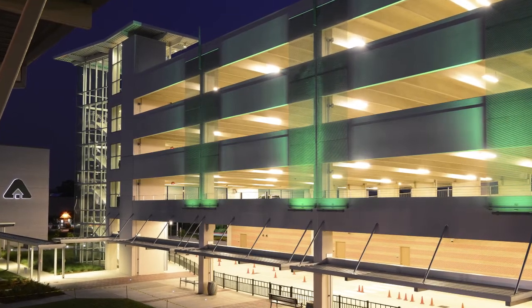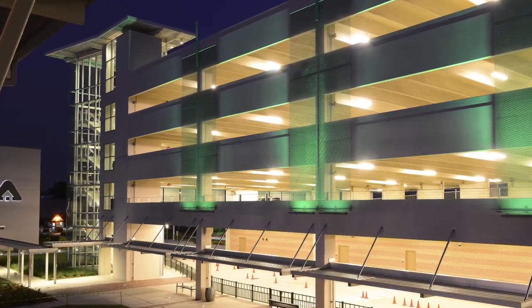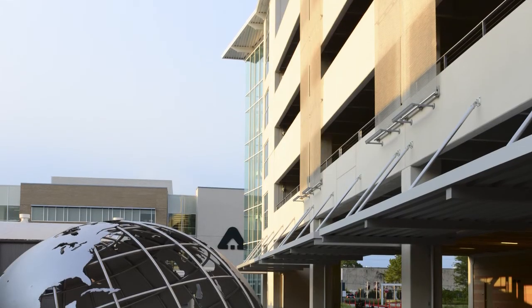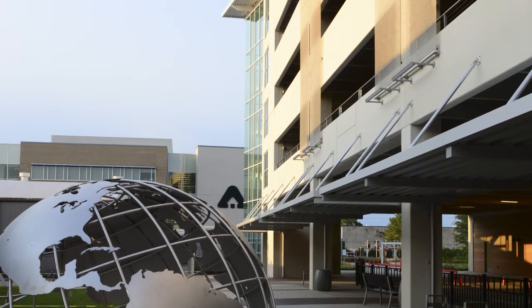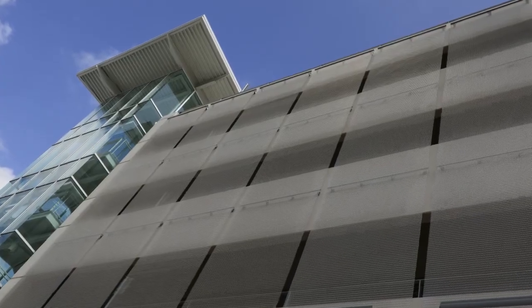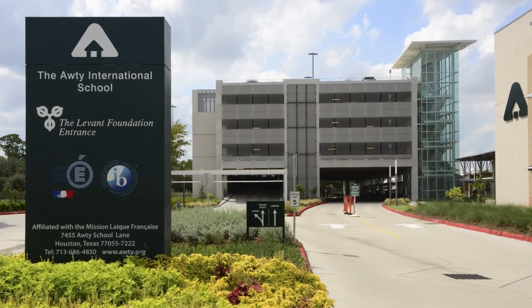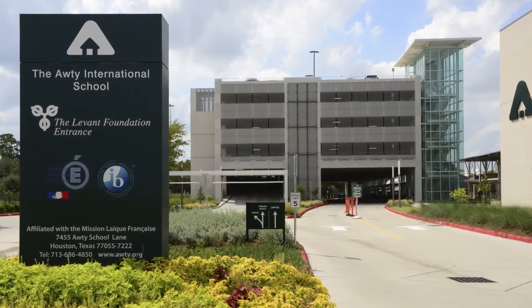The inspiration for the Audie project, which is a parking garage, was actually a way to create a special front door. Audie is an international school — the largest international school in the United States — and they are landlocked. They couldn't go out, so we had to go up. The parking garage had to be sited actually close to the entry to the campus.